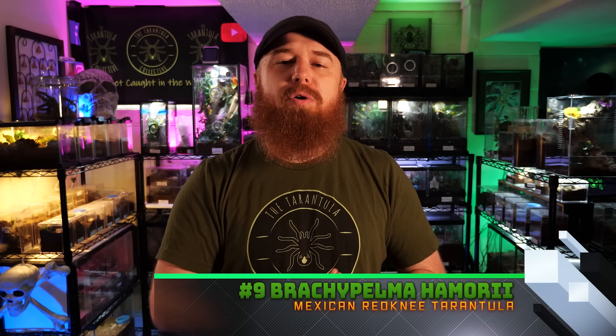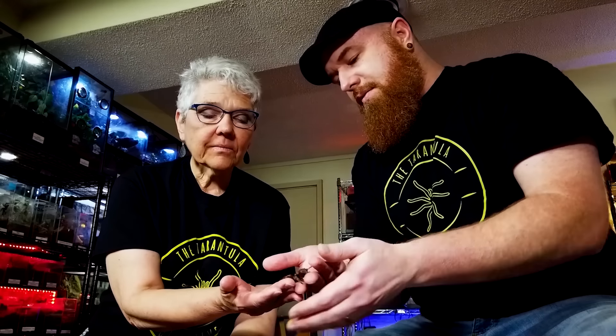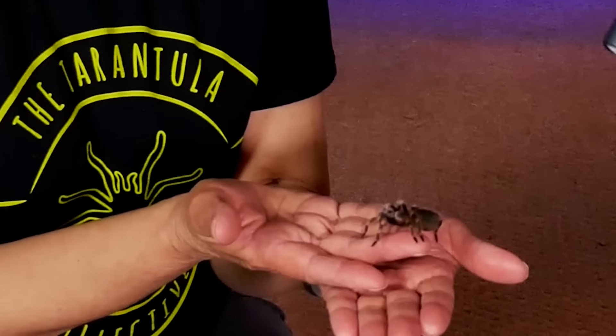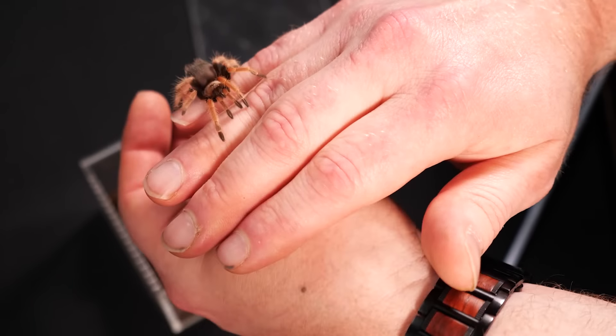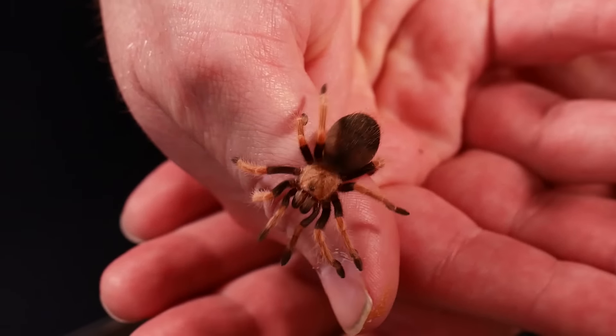The number nine tarantula for handling is a staple of the hobby — generally pretty calm and relaxed, and a lot of people have them in their collection. It's a new world terrestrial tarantula with very vibrant colors and is what comes to mind most of the time when people think of a tarantula: the Brachypelma hamorii, or the Mexican red-kneed tarantula. Like some other red and black Brachypelma species, they sometimes have a tendency to kick hairs, so keep them away from your face.